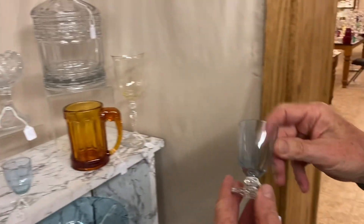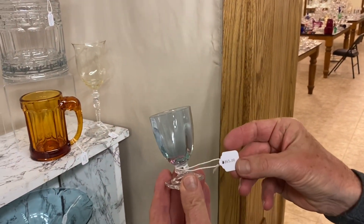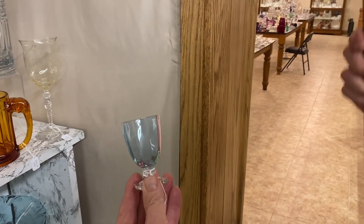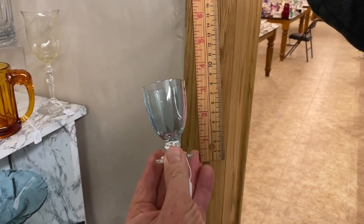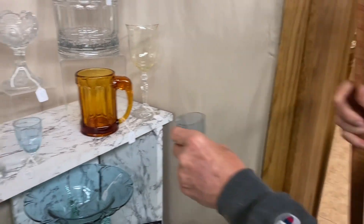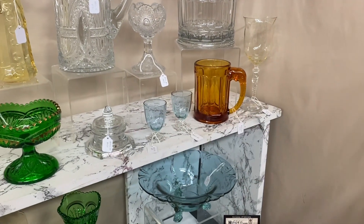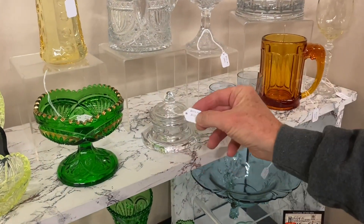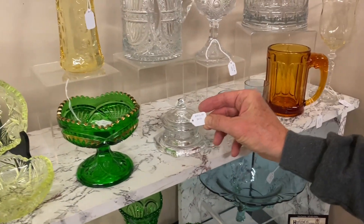We have two Carcassonne — I believe these are footed bars, could be wines. They're $65 a piece. They're approximately three inches tall and we have two of them available. Next, we have a Carter Inkwell — it's a number 10 inkwell with the original top — and it's $465.